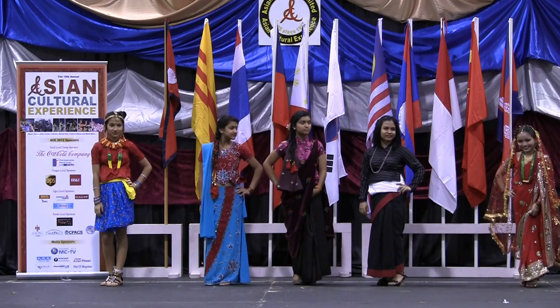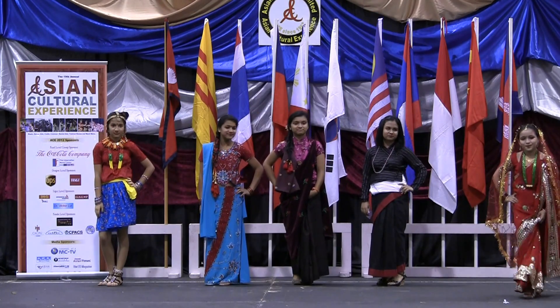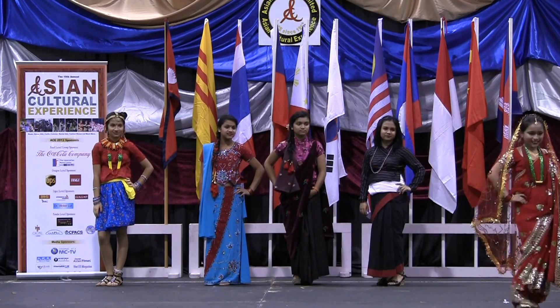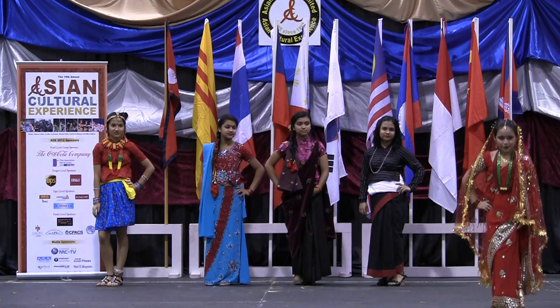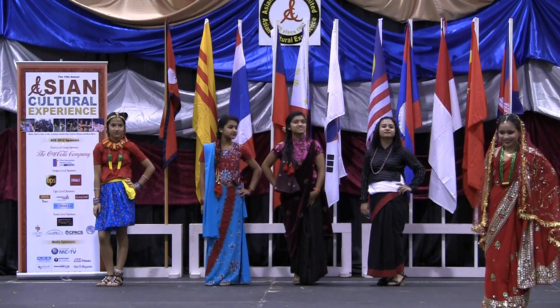First, we have a small girl wearing a typical bride dress. It's a red color. At weddings, the bride always wears red as an auspicious color symbolizing long life for the couple.